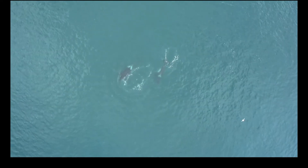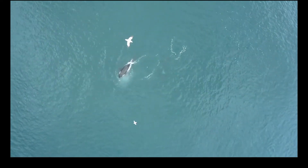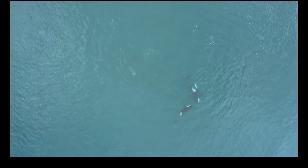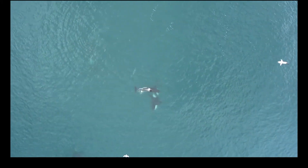In Iceland, orcas often come together in large aggregations of 50 to 100 or even more whales to feed on herring. Herring is a schooling fish that swims rapidly, so feeding on it requires teamwork.